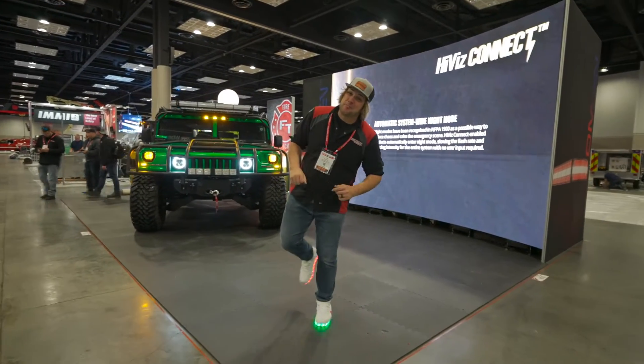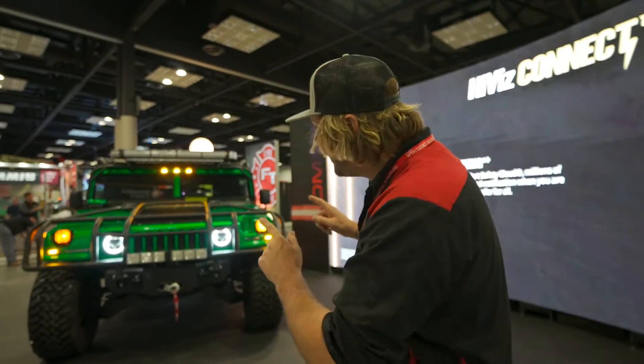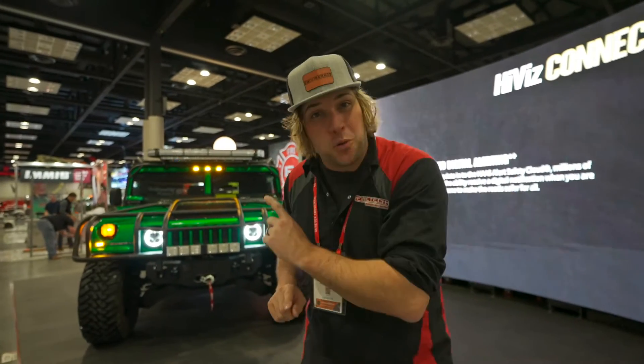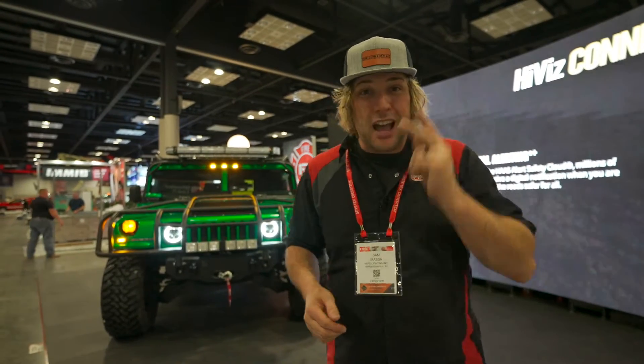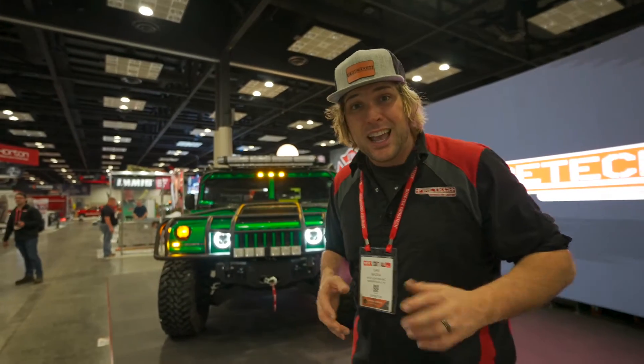Hey everybody, what's up? It's Sam from HiViz Lighting and the FireTech brand. We're here at FDIC 2023. We have the new Firemarket demo truck — this is my old H1 Hummer that you might have seen hanging from a crane with the warning lights, proving how durable those things are about a year ago. We rebuilt it and got it ready for FDIC with the new FireTech Omen warning light bar. I'm going to walk you through the smartest warning light system ever produced specifically for a fire truck. We have the HiViz Connect ecosystem that allows communication between fixtures. I'm going to show you the HVC Guardians, which communicate with the light bars and the truck. I'll also show you Violet, which is an ultraviolet UVC decontamination system for a fire truck, and our new DOT stop, tail, turn, and backup lights.